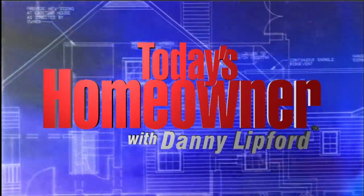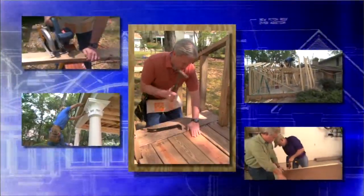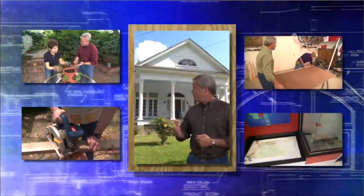Today's Homeowner with Danny Lipford — the voice of home improvement — with projects, tips, and ideas to help you improve your home.